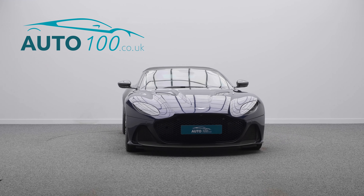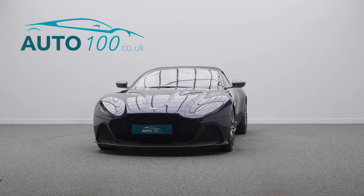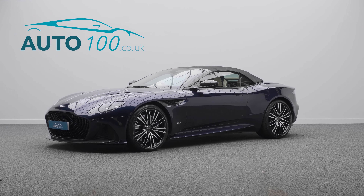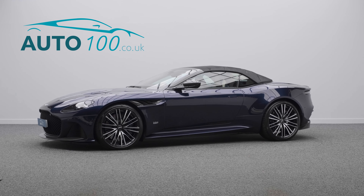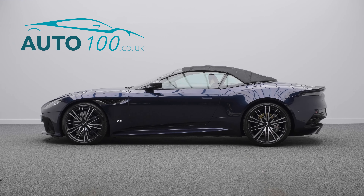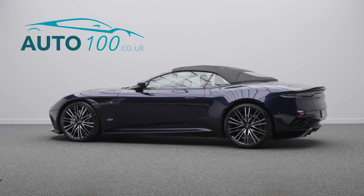Further features include heated steering wheel, satellite navigation, 360 degree camera, and so much more. The performance is incredible with the turbocharged 714 horsepower engine giving a rapid 0-60 time of 3.6 seconds.